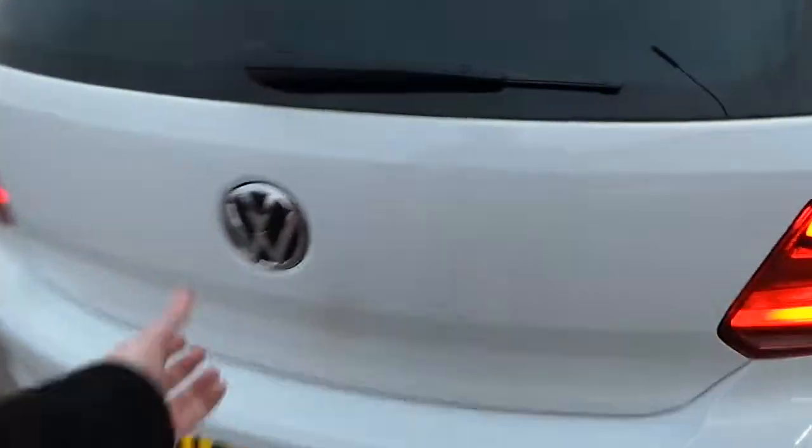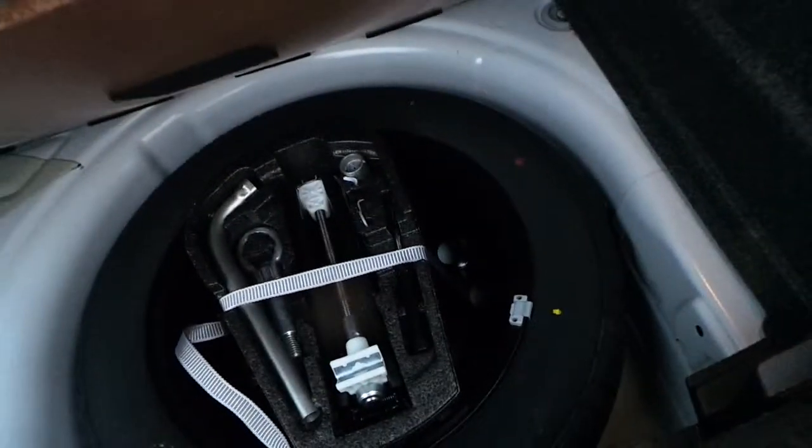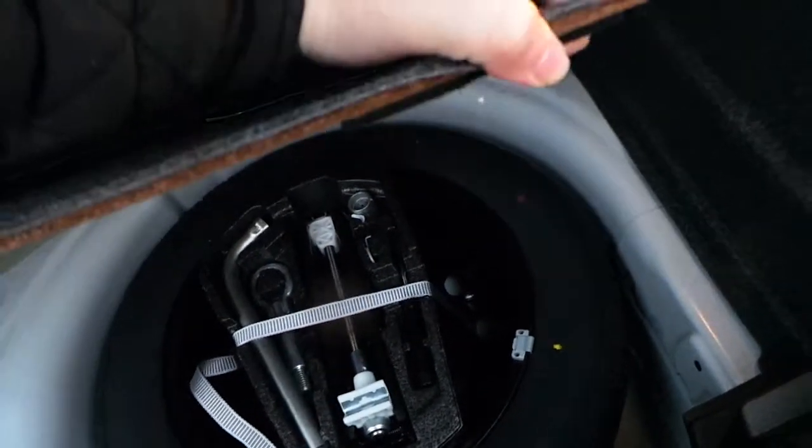I'll look inside the boot now. As you can see, we have the dual-loading floor there as well, along with a space-saver spare wheel with a full tool kit. Let's close that boot down.